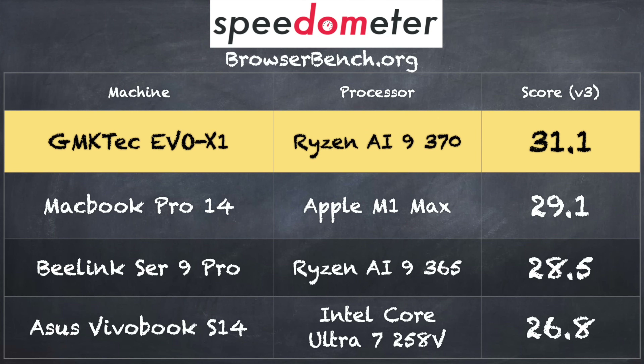On the BrowserBench.org Speedometer benchmark test, we got a score of 31.1. That puts this mini PC right where I would expect it to be based on what we've seen with recent offerings from AMD along with Intel.